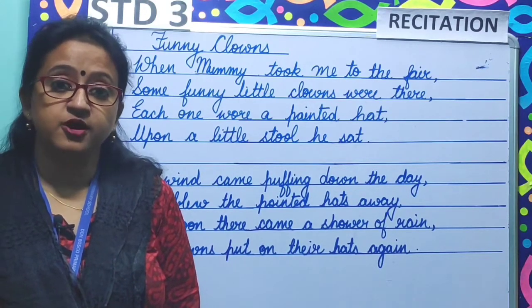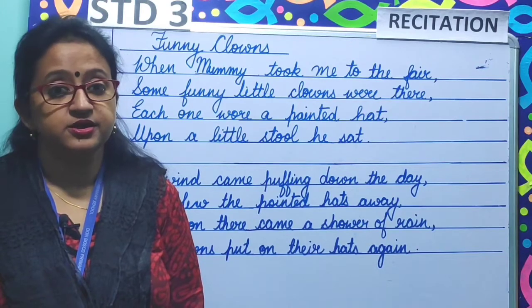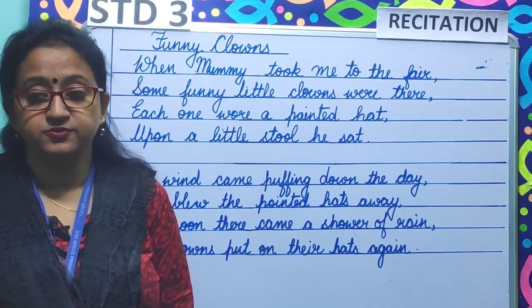So children, please learn the poem from your recitation book, Rhythm for All Seasons. Thank you.